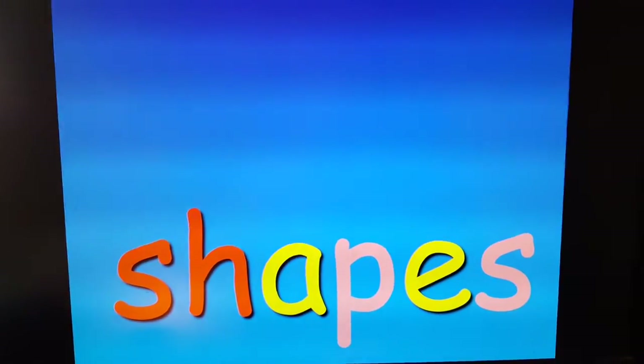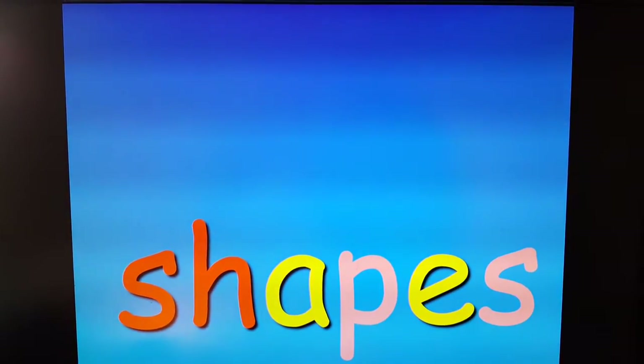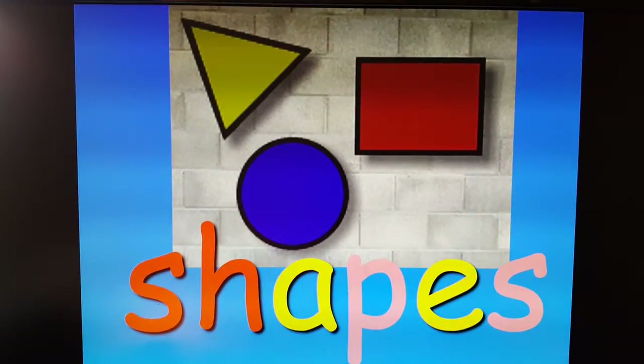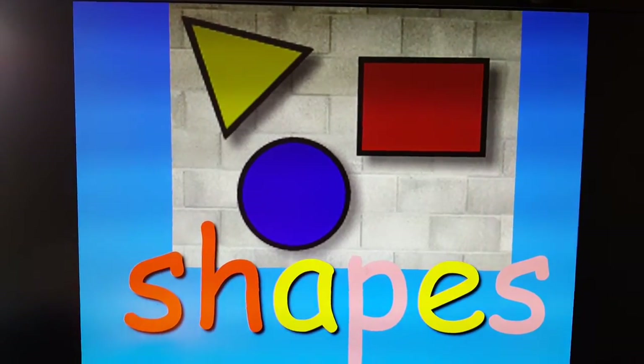Shapes. Before I show you, I want you to name three shapes — three shapes that you like. What did I use? Triangle, a circle, and a rectangle.